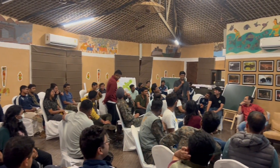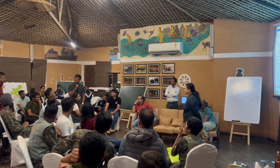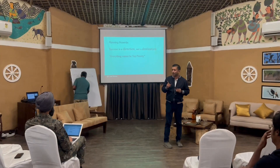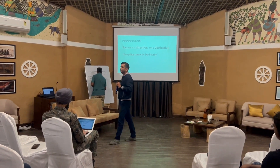A special session on human-elephant conflict followed, succeeded by a briefing for the most anticipated night of the tour — our stay in the anti-poaching camps within the core area. While no one reported any untoward interaction with wildlife during the night, it was a humbling experience seeing the hardships that frontline staff go through to do their duties.